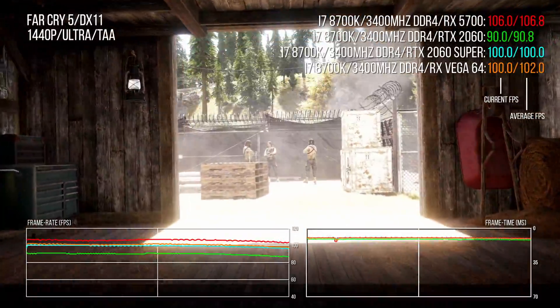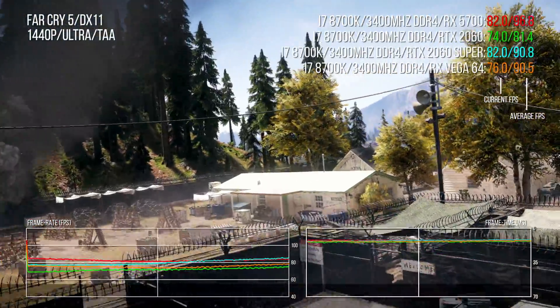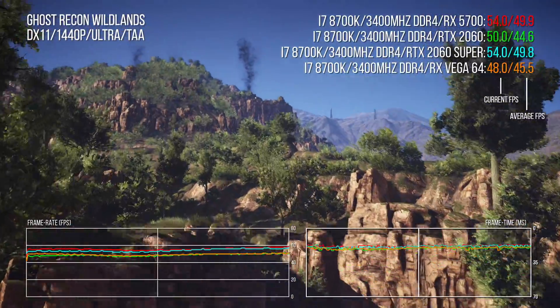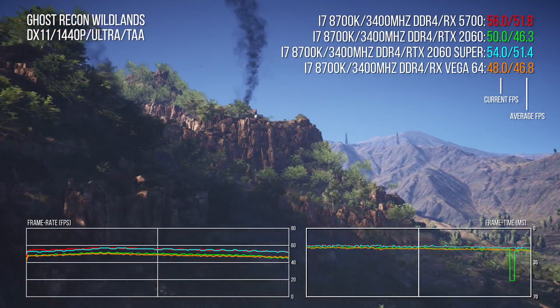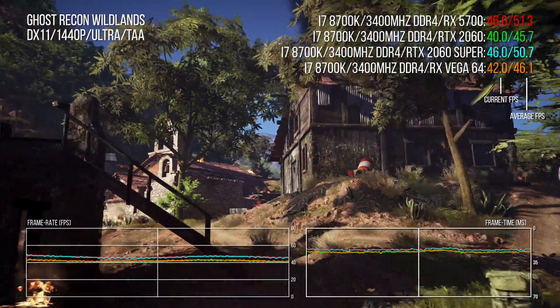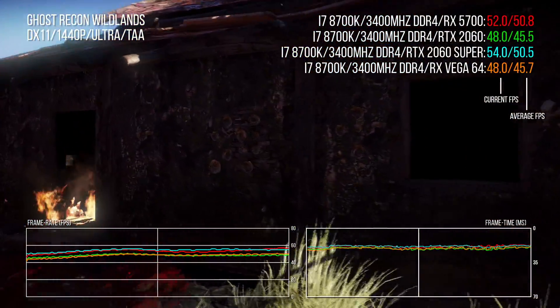Far Cry 5 is also well-tuned for AMD — the 5700 is a touch faster than the RTX 2060 Super, totally on par with the 2070 across the benchmark, and carries a 14% advantage over the standard 2060. Vega 64 holds firm here, only about 5% slower than the 5700. A similar pattern appears in Ghost Recon Wildlands at Ultra settings, where the 5700 achieves a 9% lead over the 2060, matching 2060 Super performance and just a point off the 2070, while leaving Vega for dust — 36 Navi CUs delivering 12% more performance than 64 Vega CUs.